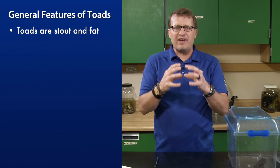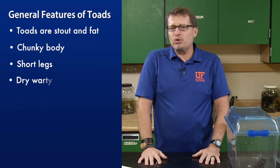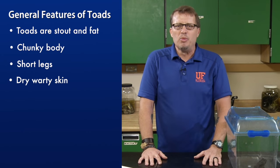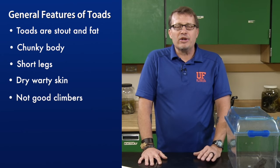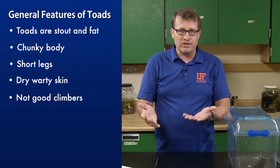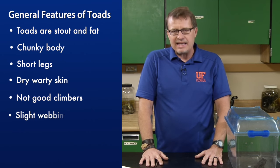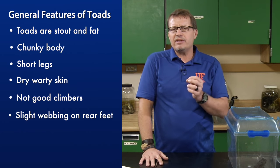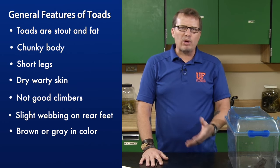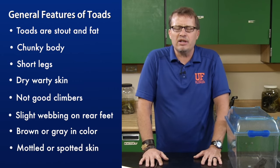Toads are stout and fat with a chunky body and short legs. They also have dry, warty skin — it's a fallacy that if a toad pees on you, you get warts, but they do have dry warty skin. They're not very good climbers; you mainly find toads on the ground. If you see a frog up on a wall or climbing a tree, it's a tree frog. They also have slight webbing on their rear feet, and most are brown or gray in color, sometimes mottled or spotted.